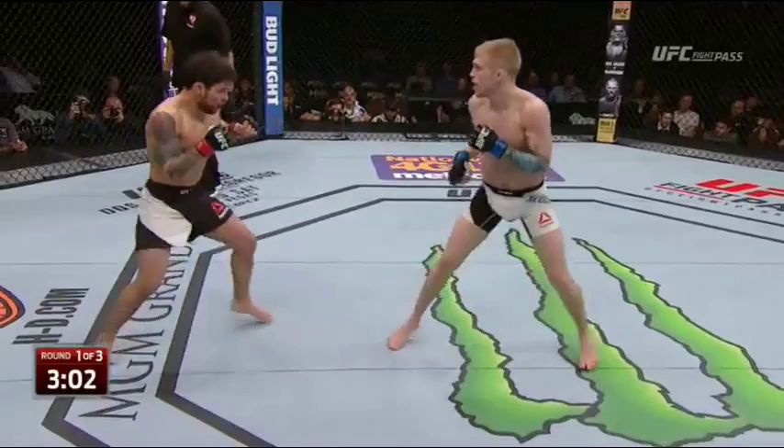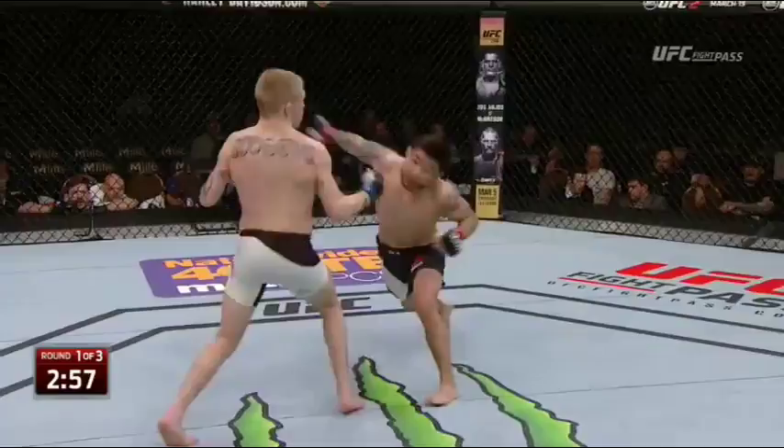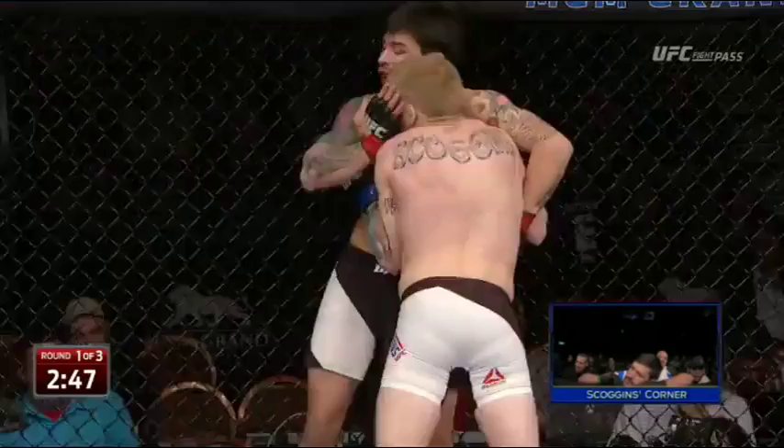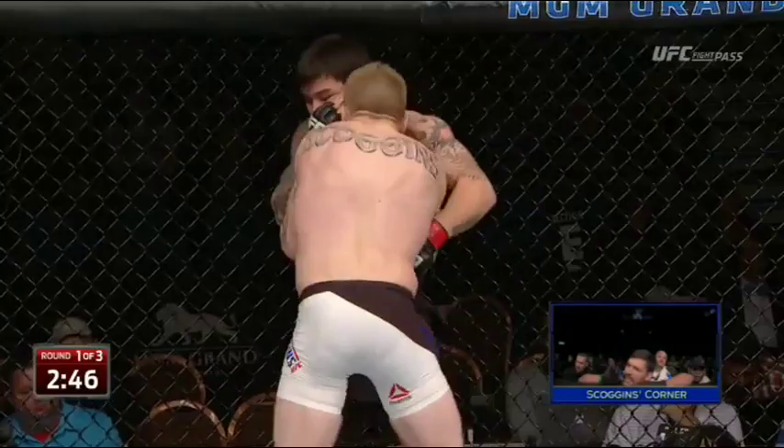From the corner you can hear calls of 'activity,' 'balance,' 'head control' — coaching Scoggins to keep moving and stay sharp. The left elbow is right there — slash him.